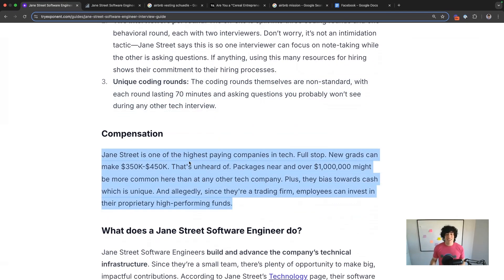The money is insane at Jane Street, to say the least. New grads are going to make $350,000 to $400,000 — that's unheard of. Packages over a million dollars are going to be more common here than probably any other tech company unless it's a high frequency trading firm.